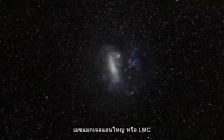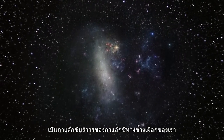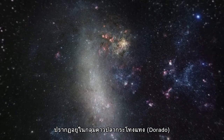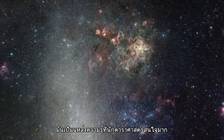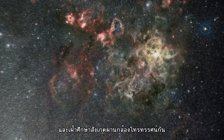The Large Magellanic Cloud, or LMC, is a small companion galaxy of our own Milky Way. It can be seen with the naked eye as a faint grey blotch in the constellation of Dorado. It's a favourite hunting ground for astronomers, and it has been studied by many telescopes.